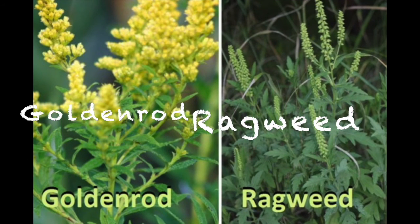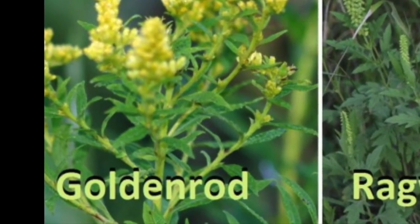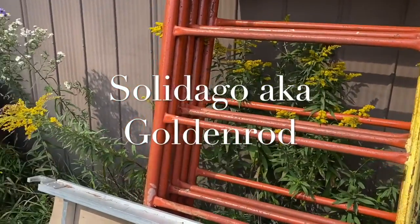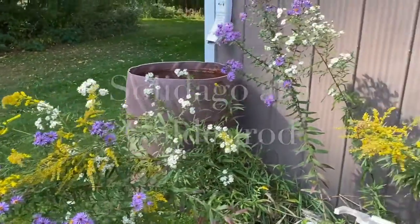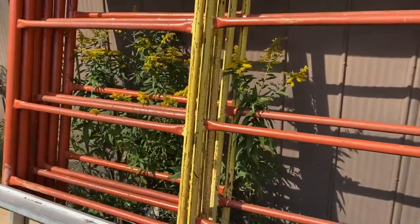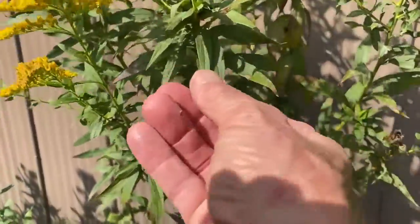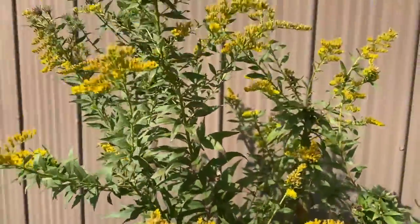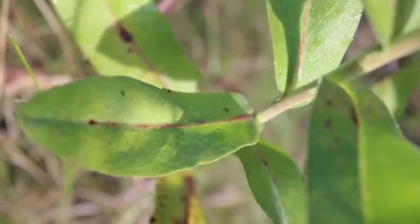Goldenrod versus ragweed — let's begin with goldenrod. Goldenrod is a common perennial found almost everywhere in North America, in Europe, and in the British Isles long before it came to this part of the world. It grows about a meter high, has a yellow flower, and it loves both the countryside and the city.